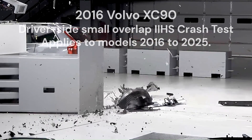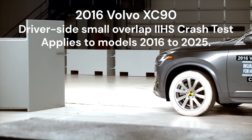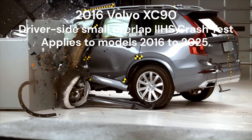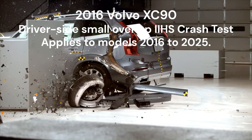With a complete redesign in 2016, the Volvo XC90 showcased significant advancements in safety technology. In the driver's side small overlap test, it achieved top ratings across all categories. The use of high-strength boron steel and enhanced airbag systems ensured maximum protection for occupants.